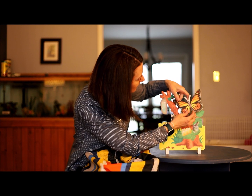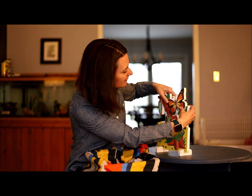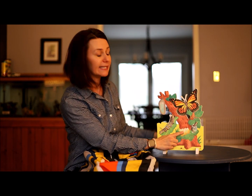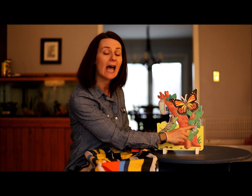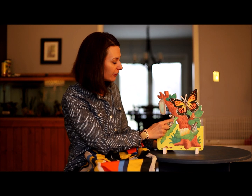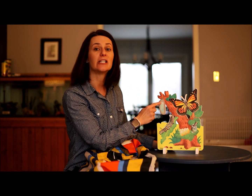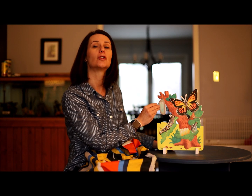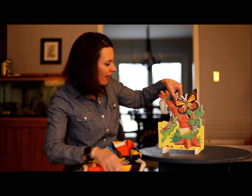Our butterfly is the last piece of the puzzle, placed right here. That is the life cycle of a butterfly: it begins as an egg, comes out as a little caterpillar, eats and eats until it is fully grown, then climbs up a tree and forms a chrysalis. Inside its chrysalis, it transforms into a beautiful butterfly. And now I'd like to share the story of The Very Hungry Caterpillar with you.